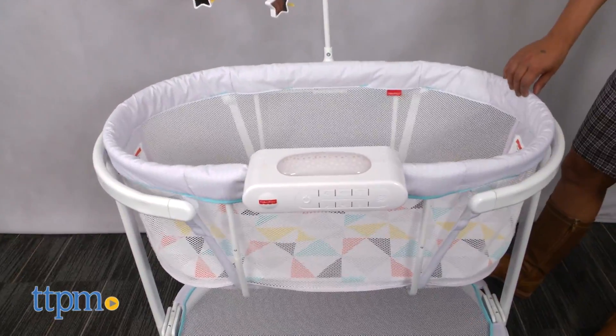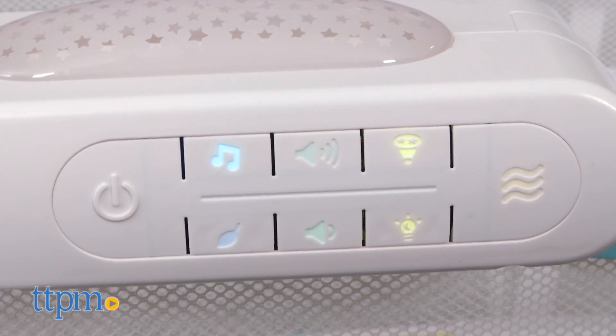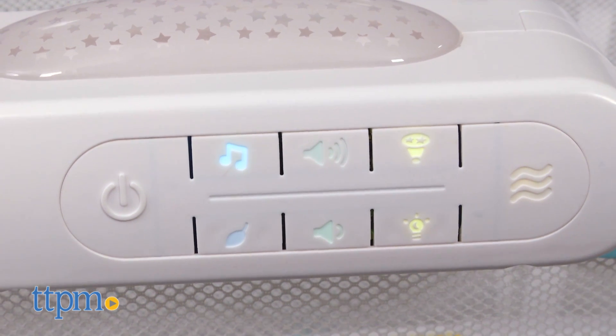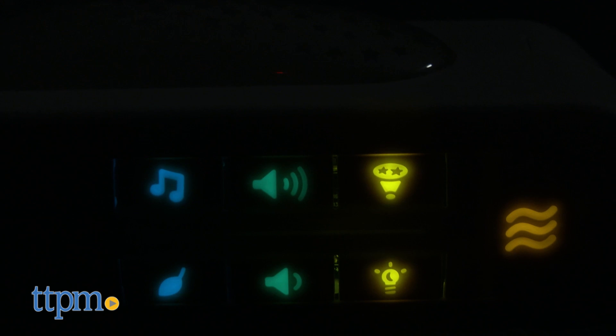Parents can manually sway this bassinet for extra soothing motion. This is a great bassinet for that all-important first year with baby. Parents can move this right next to the bed so that nighttime feedings and soothing is easier for both parent and child. The projection and light show and mobile help with early eye tracking and engaging baby, and the soft music and vibrations will help create a consistent bedtime routine.